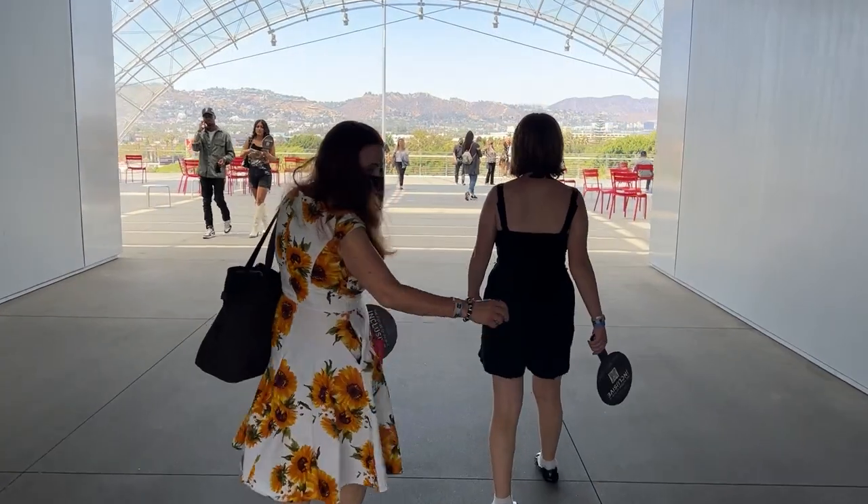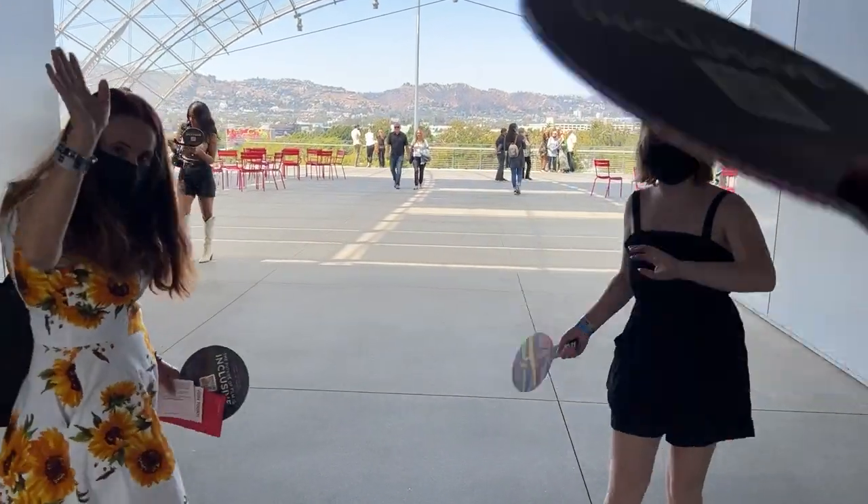Hey my friends, thank you for clicking on this video. It means a lot because this one's a very special video to me. Recently for Father's Day, my wife and daughter took me out to the Academy Museum of Motion Pictures. As a film lover living out here in Los Angeles and being a member of SAG, I'm just a huge movie buff.